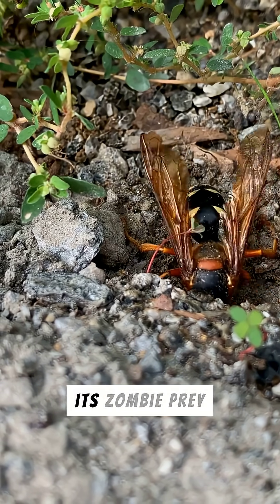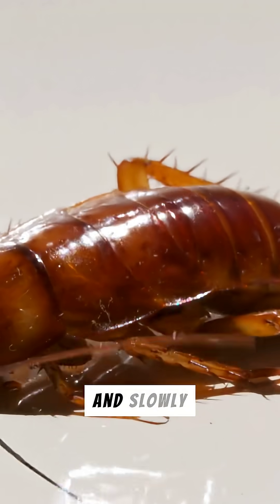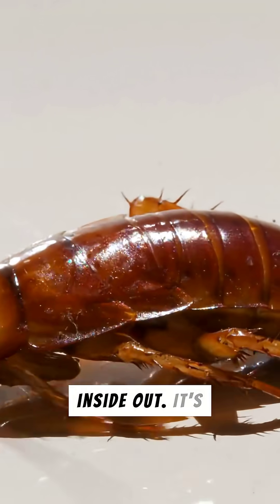The wasp then leads its zombie prey by an antenna to a burrow, where it lays an egg. The larva hatches and slowly devours the still-living cockroach from the inside out.